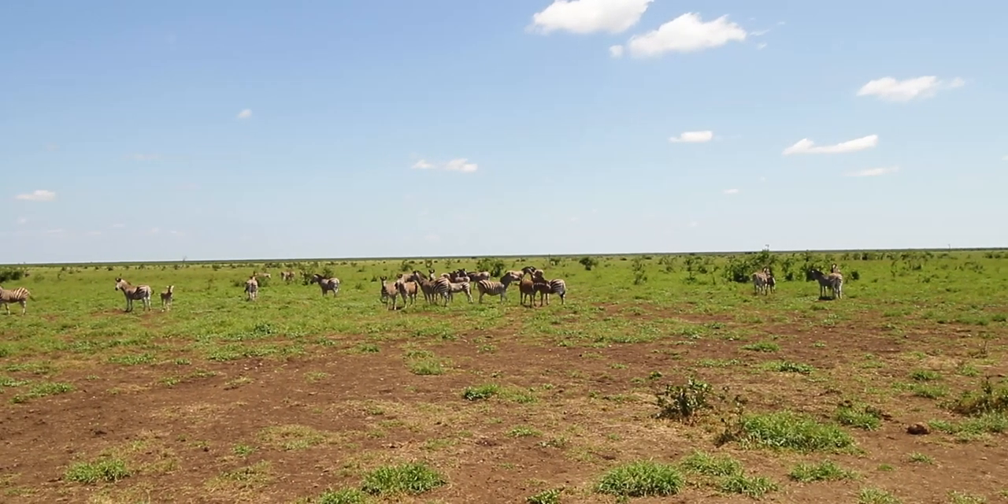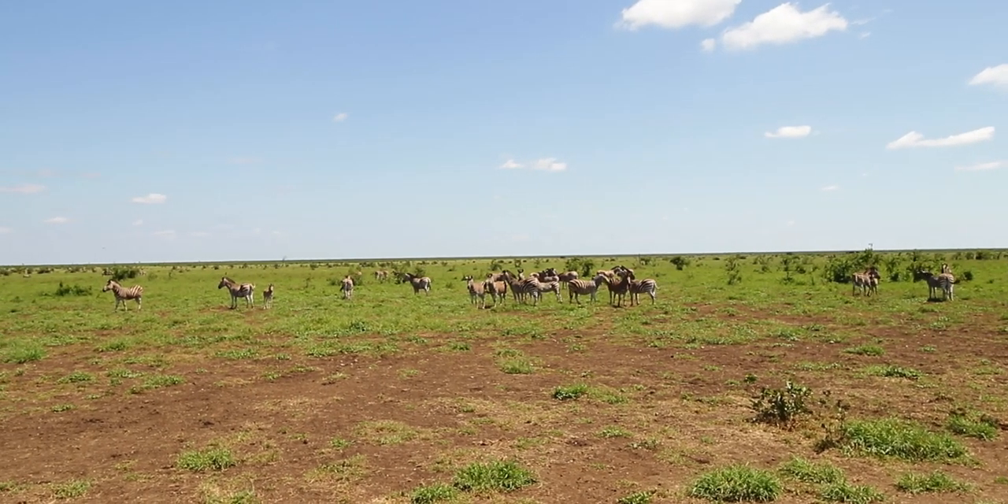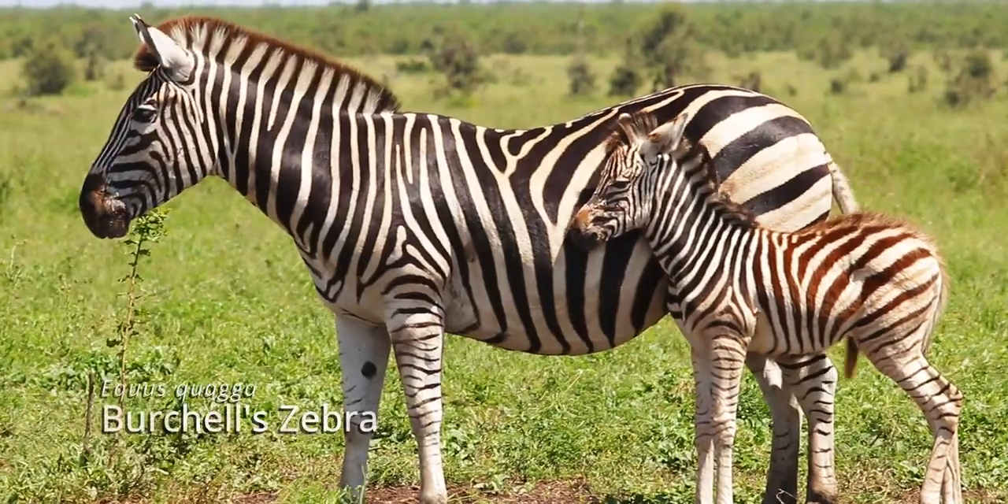Here on the open piece of grassland in the middle of the Mopani field, there are zebras and wildebeest grazing as far as the eye can see.